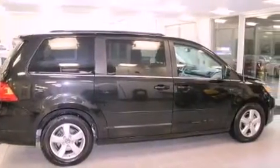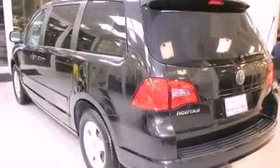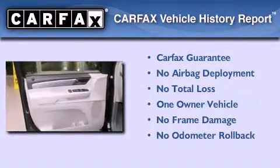An anti-lock braking system, and air conditioning with vents for rear seat passengers. This vehicle has fewer than 11,000 miles on the odometer, has had only one owner, and it qualifies for the Carfax buyback guarantee.